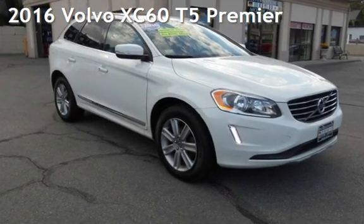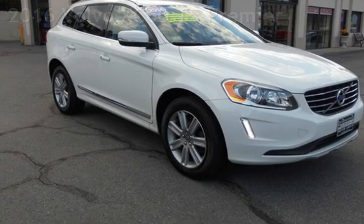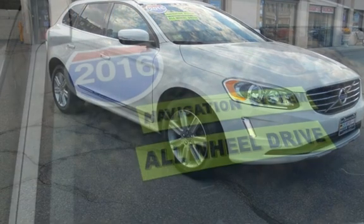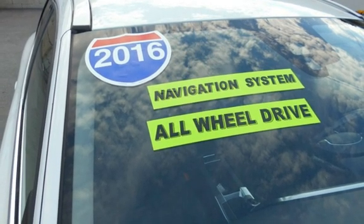Presenting a pre-owned 2016 Volvo XC60 T5. This four-door SUV has a five-cylinder, 2.5-liter i5 engine, with all-wheel drive, and an automatic transmission.